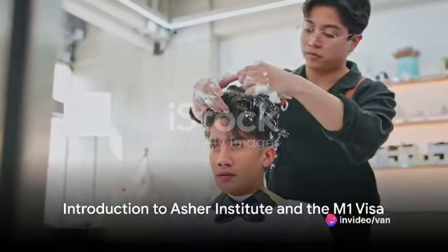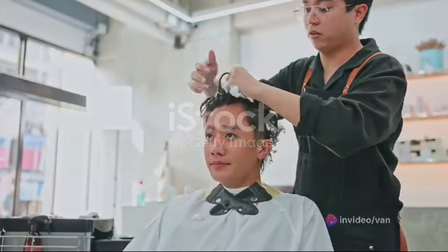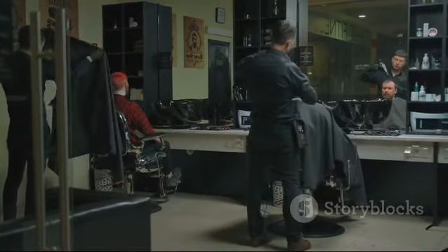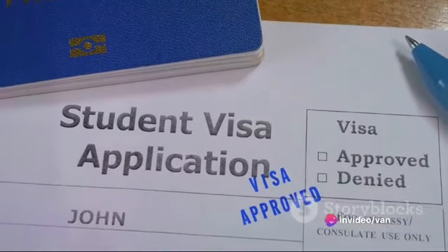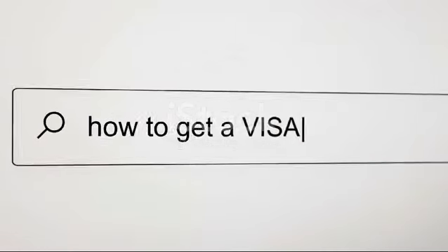Ever pondered the idea of studying cosmetology and barbering in the heart of Hampton, Virginia, in the United States? Imagine yourself at the prestigious Asher Institute, honing your skills and becoming a master in your field. But what about the logistics, you might wonder? Well, today we delve into the nitty-gritty of the M1 visa process, a crucial component of your journey to international education.